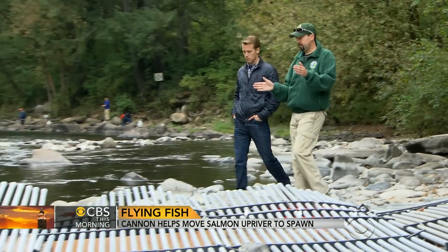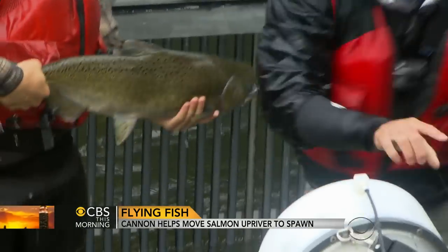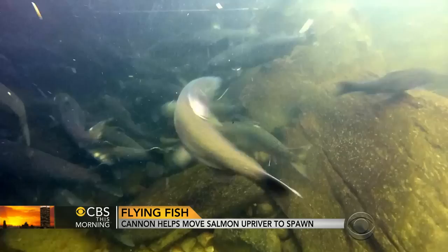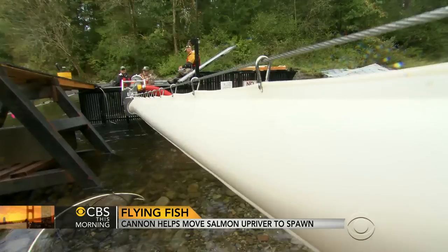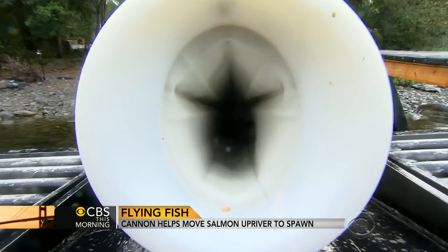It's a different thing to see fish just flying up a tube like that. Greg Haldi is with the Washington State Department of Fish and Wildlife. The department bought this salmon cannon to help separate hatchery salmon from wild salmon in the river. Until now, workers used bins and a forklift to do the job.